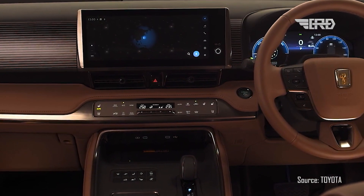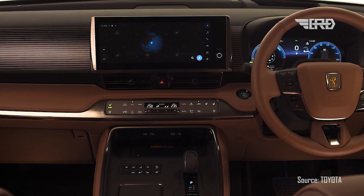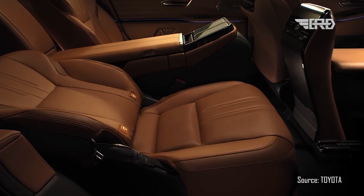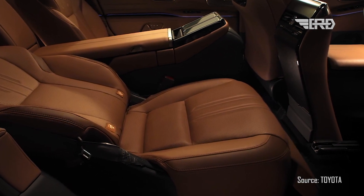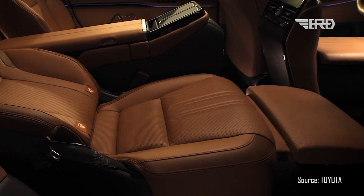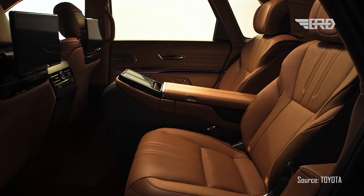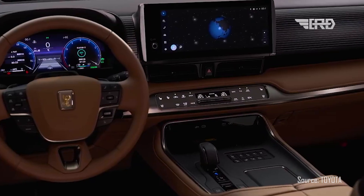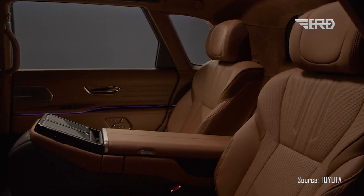Step inside, and you'll find a spacious and versatile interior that can adapt to various situations. The rear seats can recline fully, offering passengers the ultimate relaxation experience, complete with a refreshment function for those who like to indulge. The audio system, crafted with the expertise of a master musical instrument maker, creates a listening environment that makes you feel like you're at a live performance.